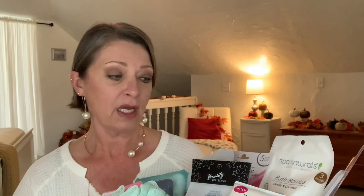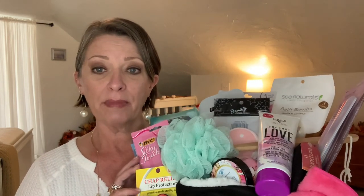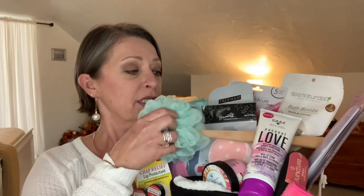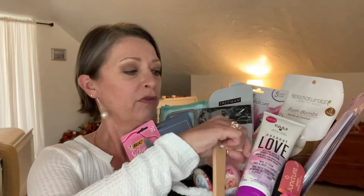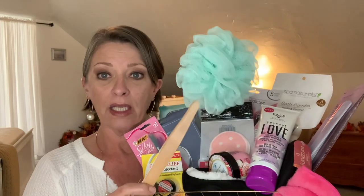We all know ladies out there like that, and I'm sure they would very much appreciate this. This is very big — well over my $10 limit, but sometimes ladies just need that. I'm going to try to balance this on my shoulder while I pull some things out to show you. I threw in a puff — a bamboo handle body scrubber — for when they take their bath.